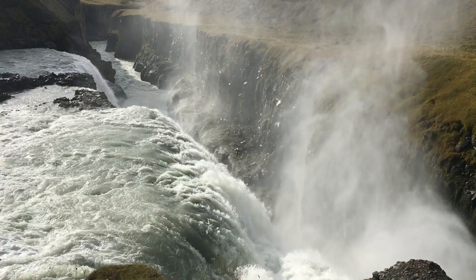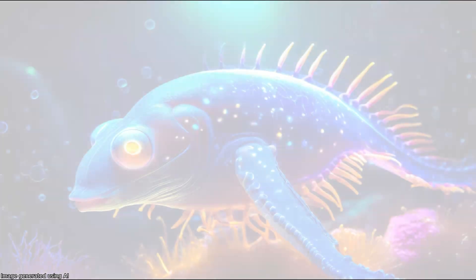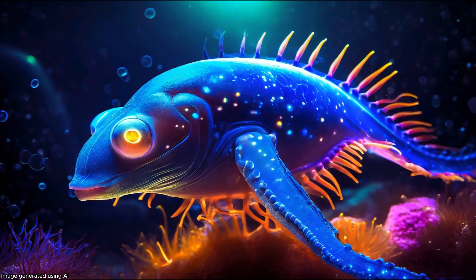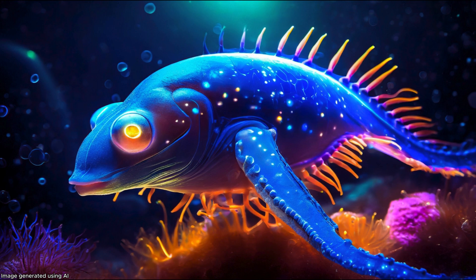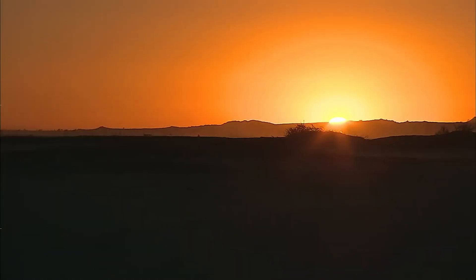Liquid water could flow on its surface, creating vast oceans teeming with marine life. Imagine creatures resembling Earth's aquatic life, but with adaptations to thrive in the red dwarf environment — perhaps with unique pigmentation or bioluminescence to capture the dimmer light.